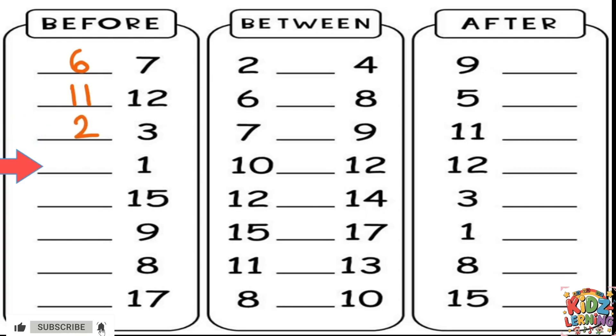And what about the number 1? What comes before 1? It's 0. The next number is 15. What's before 15? It's 14. What about 9? What's the number before 9? It's 8. Next is 8 — what number comes before 8? It's 7. And our last one in this column is 17. What number comes before 17? It's 16.